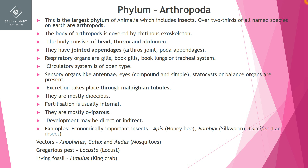Hello everyone. In this video we will discuss Phylum Arthropoda and Phylum Mollusca. The first phylum is Phylum Arthropoda. This is the largest phylum of Animalia because all insects are included — two-thirds of the species present on Earth are arthropods.